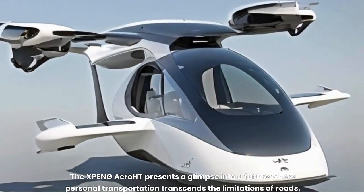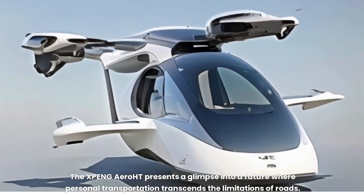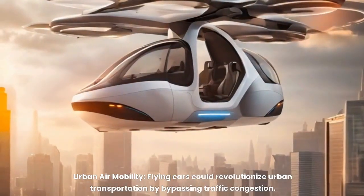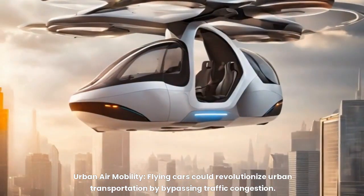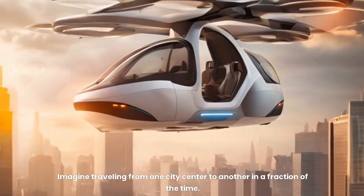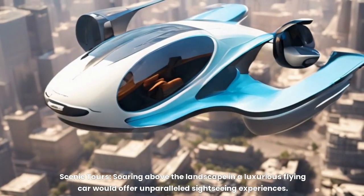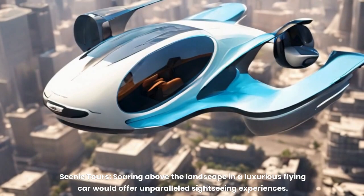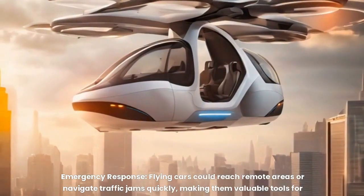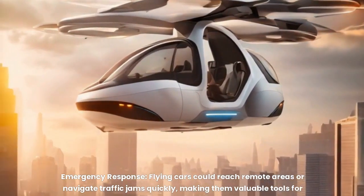The X-PENG Aero HT presents a glimpse into a future where personal transportation transcends the limitations of roads. Potential applications include urban air mobility, where flying cars could revolutionize transportation by bypassing traffic congestion — imagine traveling from one city center to another in a fraction of the time. Scenic tours soaring above the landscape would offer unparalleled sightseeing experiences. Flying cars could also reach remote areas or navigate traffic jams quickly, making them valuable tools for emergency services.